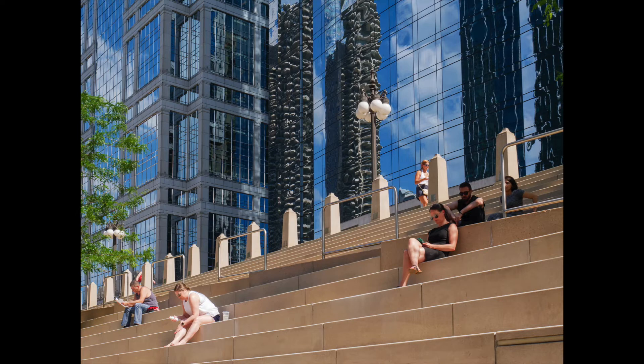Here's another Lumix GX85 12-32mm kit zoom image — that really was a good lens. This is an area of the Chicago Riverwalk known as the River Theater. On a summer day, people will sit here and read, have coffee. These sorts of scenes are useful. This licensed for $40.